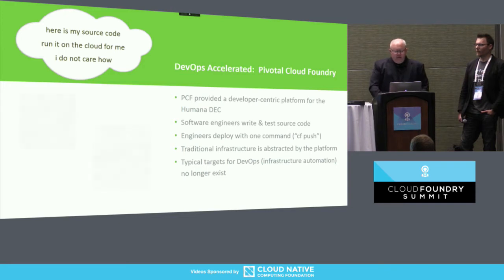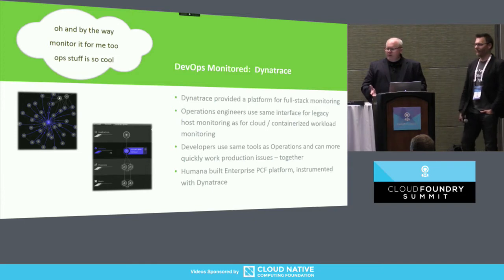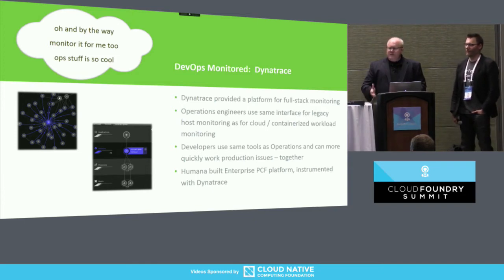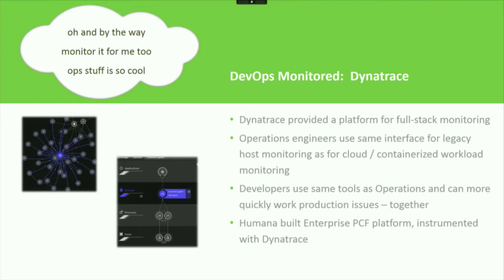I've come up with a different haiku, which is sort of a parallel: 'Oh, and by the way, monitor it for me too. Ops stuff is so cool.' A little bit of a bent to the dev and the ops side of things — I feel like clouds don't just have to be for developers. Operators get a chance to think about clouds and cool haikus too.